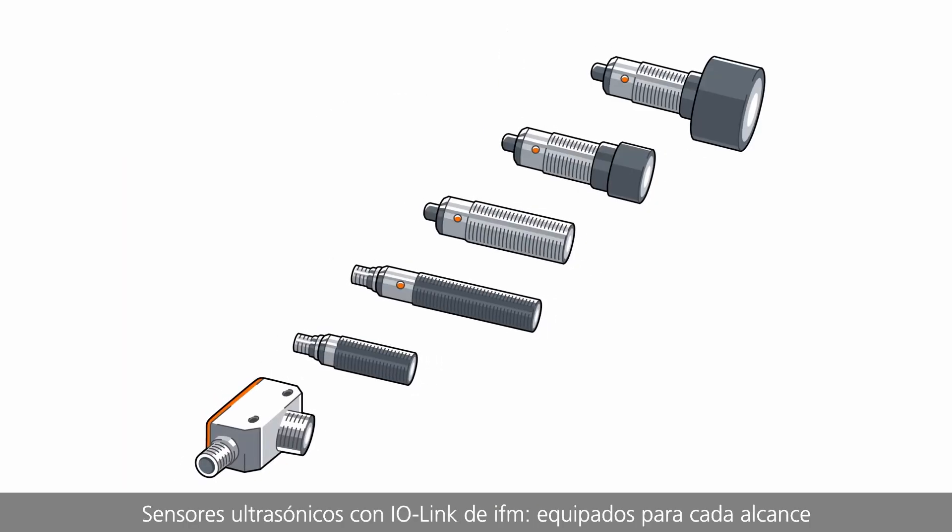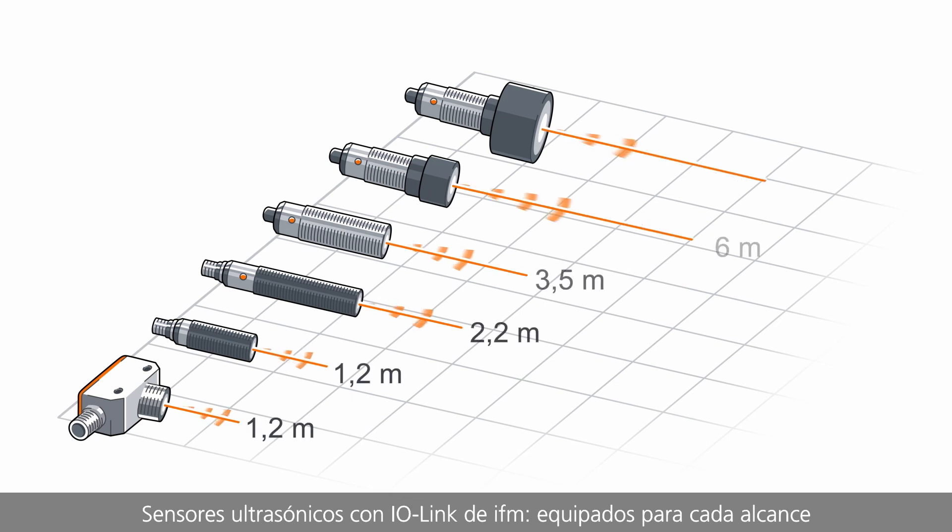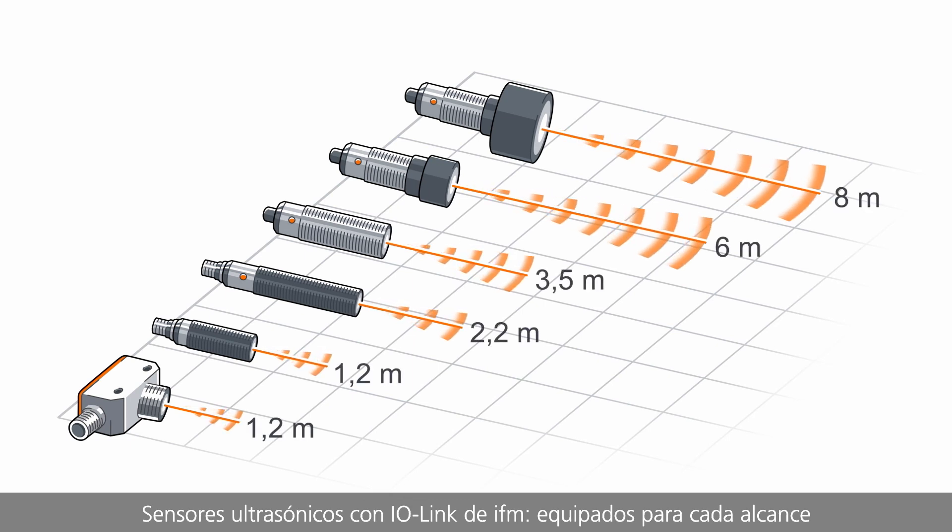Ultrasonic sensors with IO-Link from IFM — equipped for any range. Convinced? Learn more about ultrasonic sensors on our website.